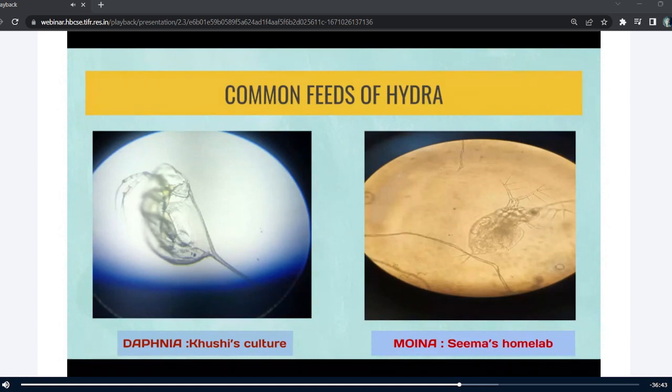Yes, you are right that there is a lot of confusion between the two. At first I was also confused about which is moina and which is daphnia. A few days back, my professor gave me a water sample in which she said she had cultured moinas.